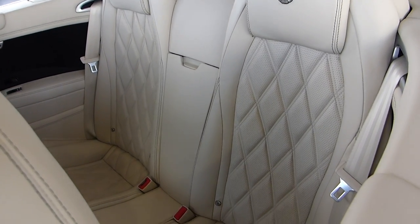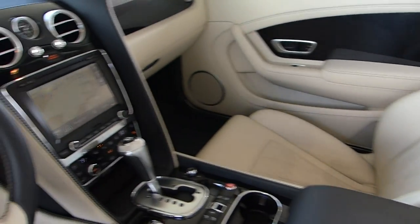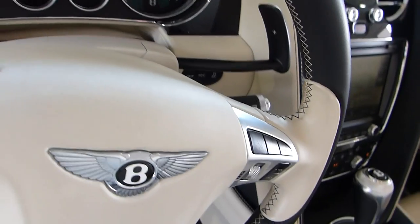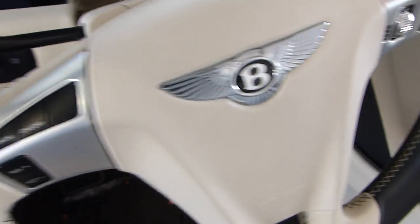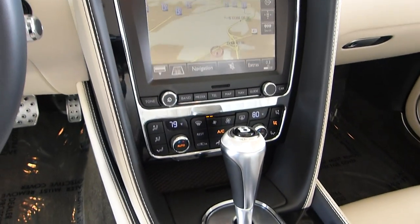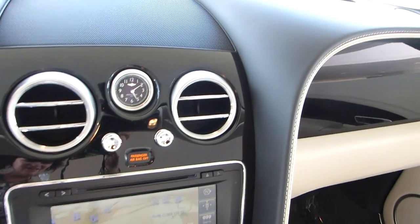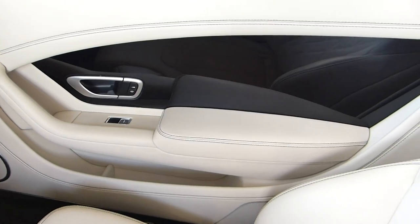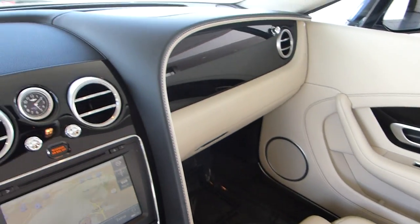Beautiful quilting and the contrast stitching. Just very well appointed — take a look at the steering wheel. Of course you have your paddle shifting there and all your expected controls. Heated seats, ventilated seats, and the beautiful Bentley analog clock. It looks like this may be the piano interior, but I'm not sure.